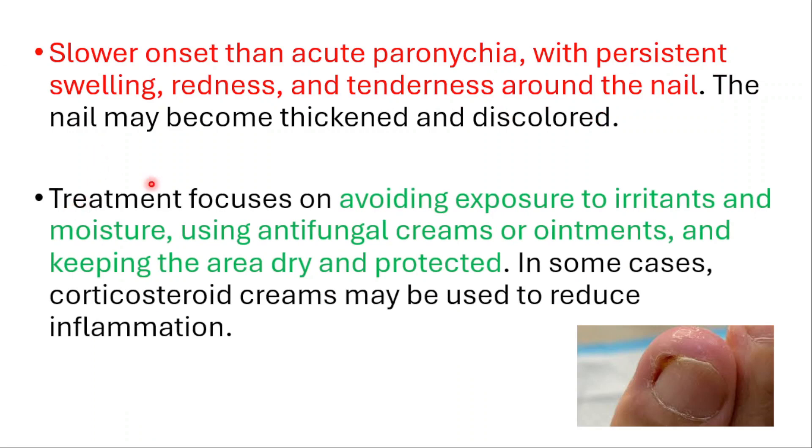Treatment for chronic paronychia focuses on avoiding exposure to irritants and moisture, using antifungal creams or ointments, and keeping the area dry and protected. In some cases, corticosteroid creams may be used to reduce inflammation.